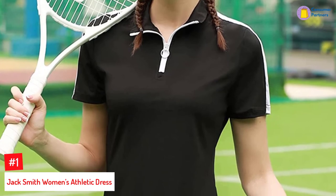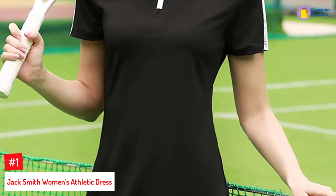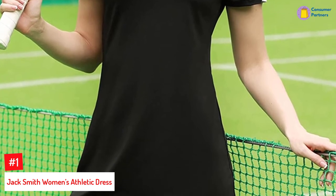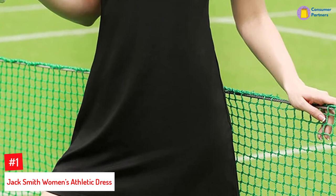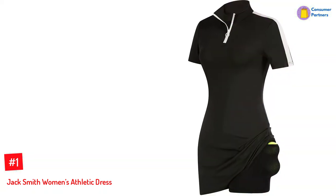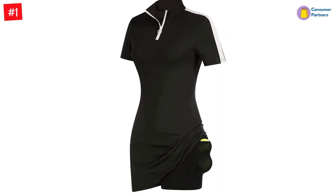Number 1: Jack Smith Women's Athletic Dress. If you prefer collared tennis dresses, this trendy athletic dress can be a good option. It offers a slimming effect, and the adjustable zipper gives you the option of keeping the collar standing or retaining the lapel collar. The fabric is moisture-wicking while also offering sun protection.